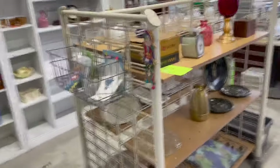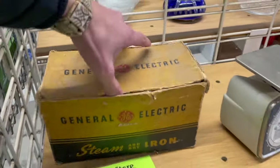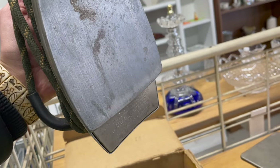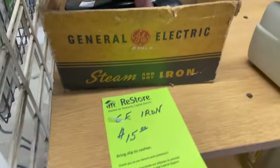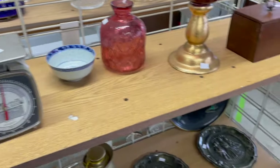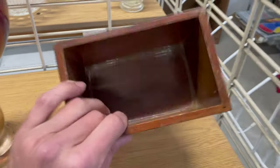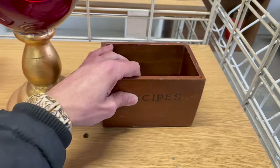Oh, this looks cool. Look — General Electric iron. Oh wow, oh that's heavy. That's one where you had to spray your own water and iron. Iron away. How much is it? $15. I love recipe boxes. This one's wood and it was glued.